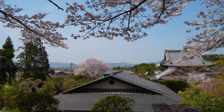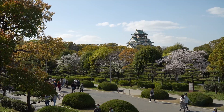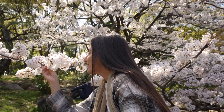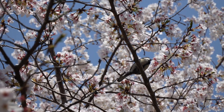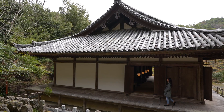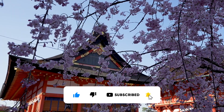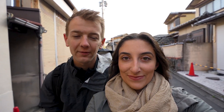Today we are in the beautiful city of Kyoto in Japan, here for the perfect time for the cherry blossom trees. We were in Osaka where we saw some cherry blossoms, but here in Kyoto we wanted to dedicate a whole day to seeing the cherry blossoms as we go around the city looking at some of the most famous sites. Our first stop today is the Fushimi Inari Shrine, one of the most popular shrines in Kyoto, and there are supposed to be two different kinds of cherry blossoms here, so let's go see if we can find them.